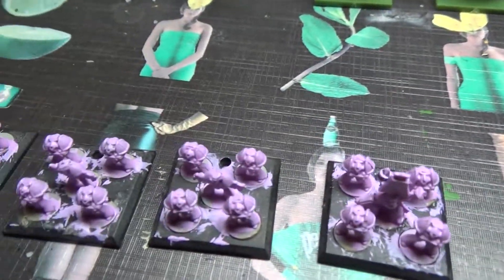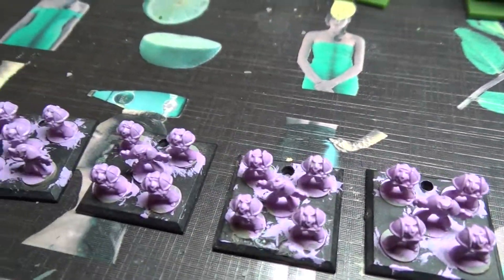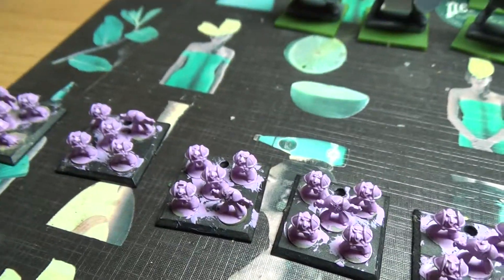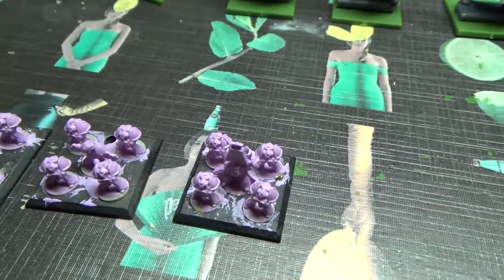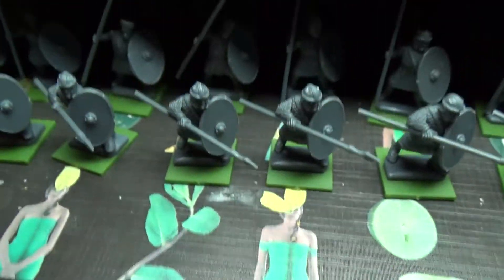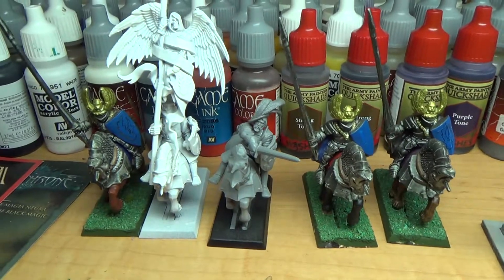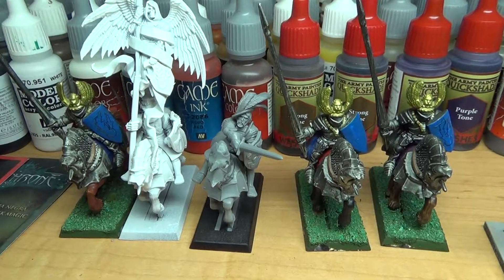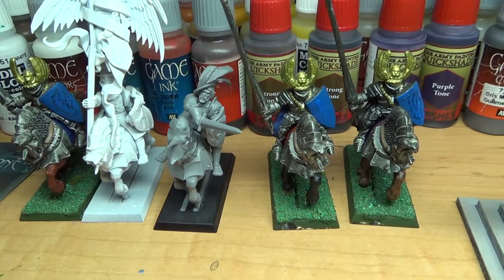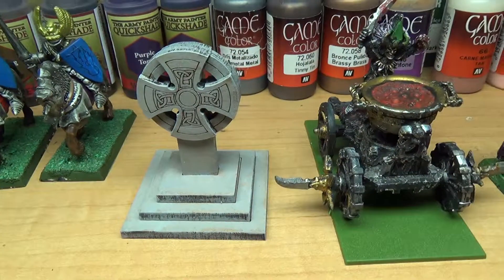I also have some bases prepared to start painting for a future War Commander game — that's seven bases, 35 models of a space range for my Embarrassed Children, and the remainder of the Reichsguard unit to expand it to 10, this time with command models. I have to assemble them and everything, so that's going to take some time.